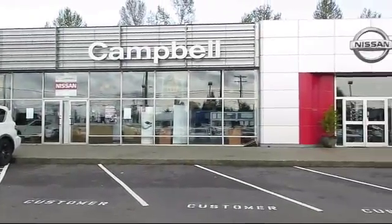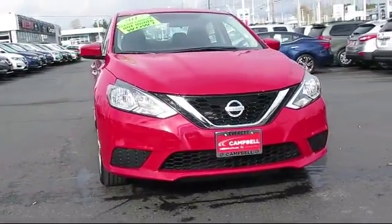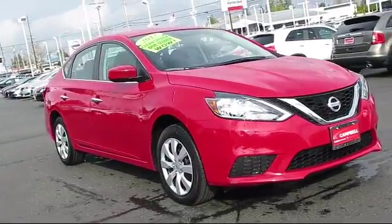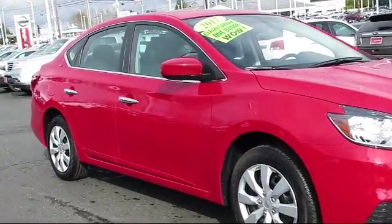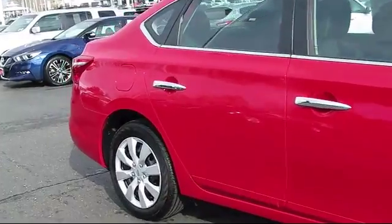Welcome to Campbell Nissan of Everett, and here's a look at another one of our pre-owned vehicles from our great selection of cars, trucks, and SUVs. It comes equipped with a backup camera, steering wheel controls, keyless entry, Bluetooth smartphone integration, air conditioning, traction control, and CD player.